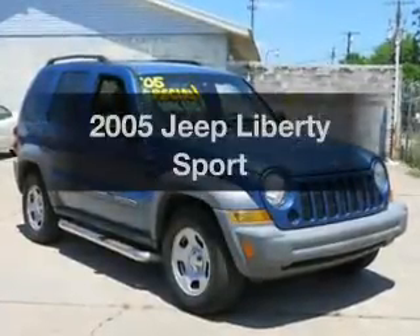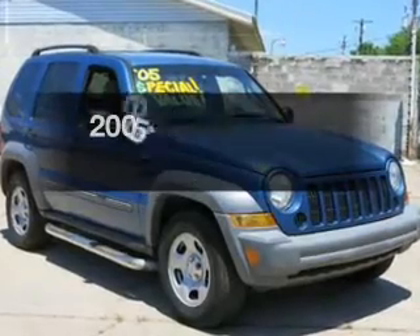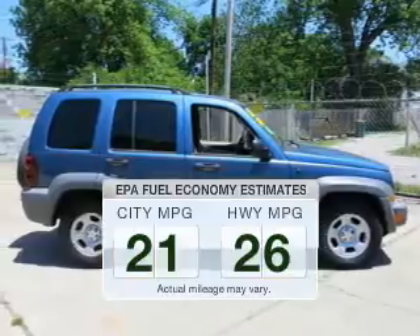Introducing the 2005 Jeep Liberty. Travel the roads in style and comfort in this great vehicle. In the city or on the highway, you'll spend less time at the pump with this fuel-efficient vehicle.